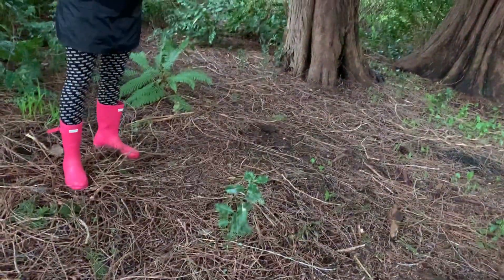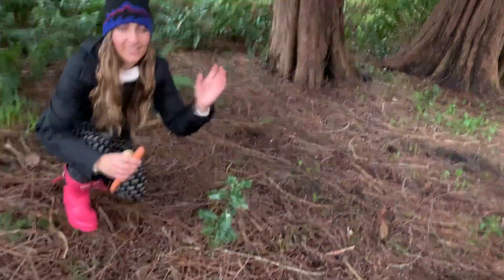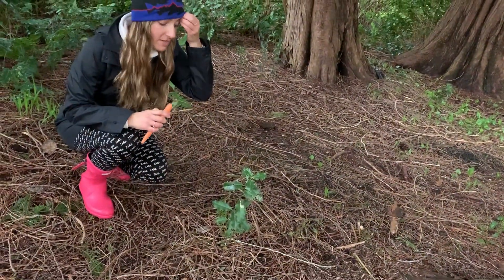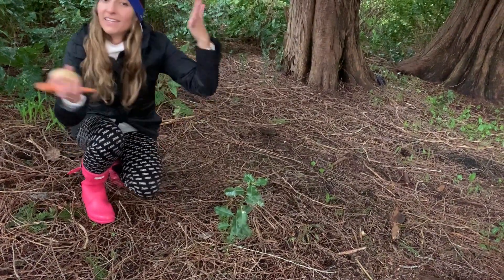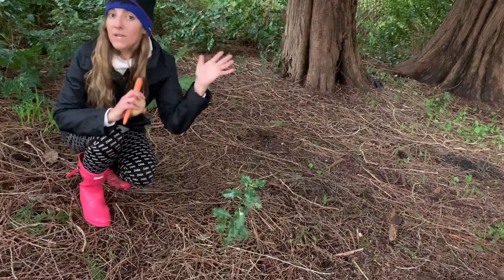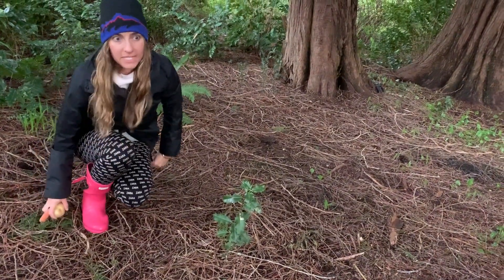There's one right there. Oh, this is very small — this is a little baby one, but we can dig it up. A grown-up told me it's okay to dig this one up, because we do not dig up plants unless a grown-up says it's okay.